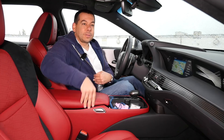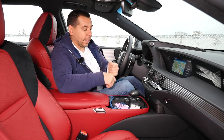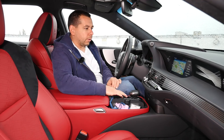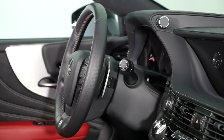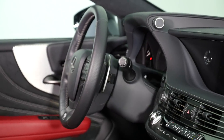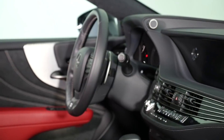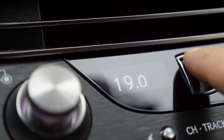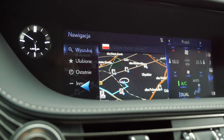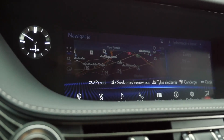The center console has an interesting storage flap which both the driver and passenger can open, plus a couple of cup holders and a controller for the infotainment system. Going up, there is a panel with some physical buttons and knobs for AC and multimedia — a good idea, because going through multi-stage on-screen menus would be a nuisance.